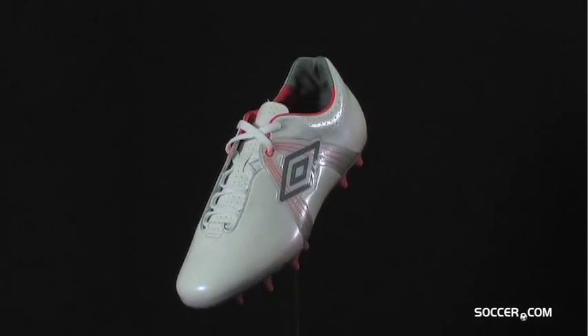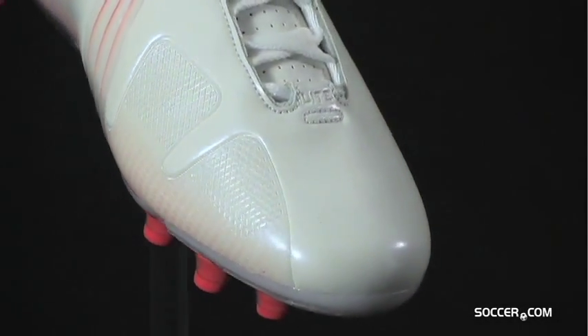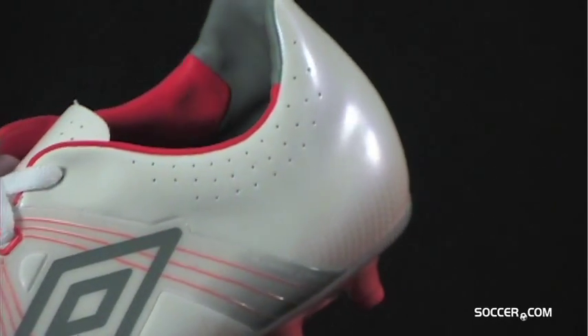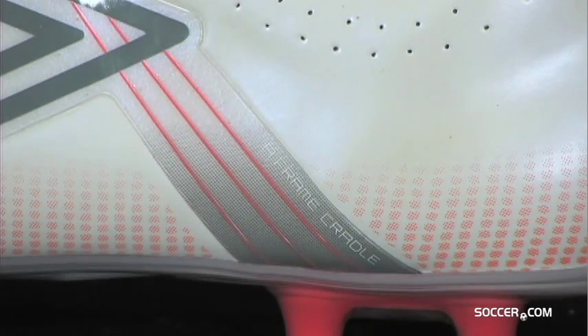Reap the benefits of Umbro's new GT Pro footwear line. The GT Pro has a soft Tejan microfiber upper that fits exceptionally well. Umbro designed a revolutionary TPU A-frame cradle to support the midfoot and lock the heel in place.